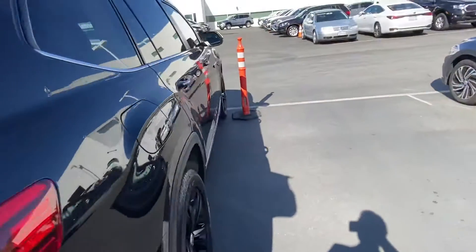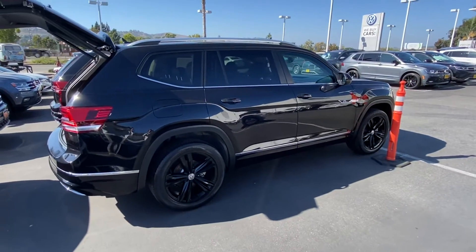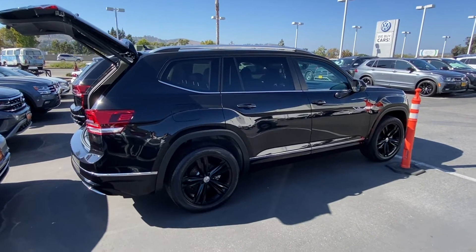This car is here, so let me know if you would like to come down and take a look. Once again, my name is Edward and the phone number is 714-727-4497. Thank you.